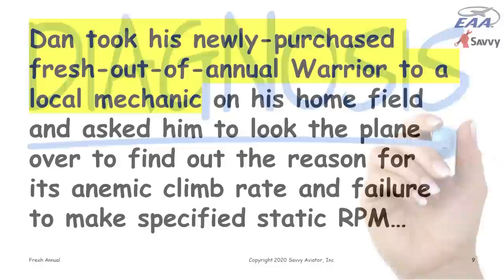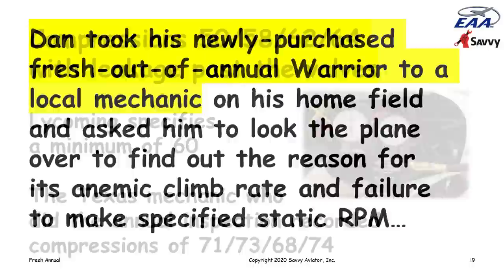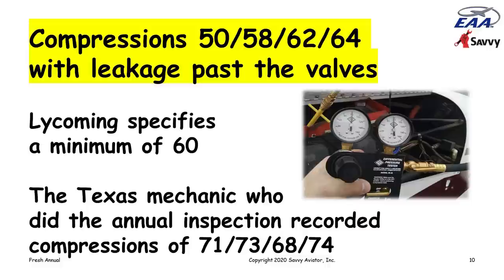Dan took his freshly-annual'd airplane to his local mechanic and asked him to find out why the climb rate was so anemic and why it was failing to make static RPM. The mechanic did a pretty complete inspection and found that compressions on two of the four cylinders were under 60, which is the minimum acceptable compression according to Lycoming. The other two were in the low 60s. There was leakage past the valves. Interestingly, the Texas mechanic who did the annual a month prior had recorded in the logbooks that compressions were mostly in the 70s, with one in the high 60s.